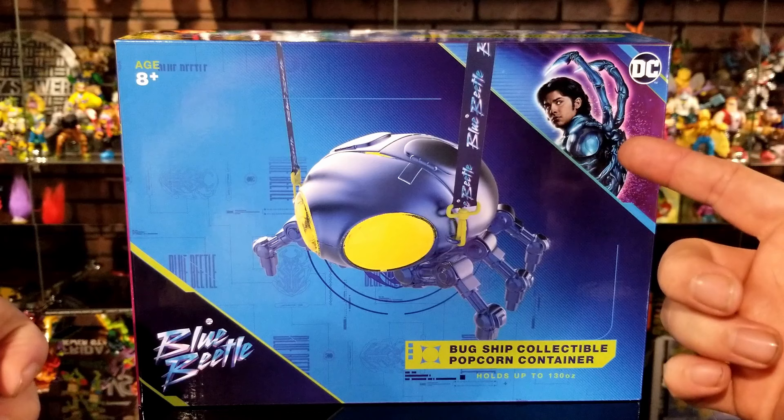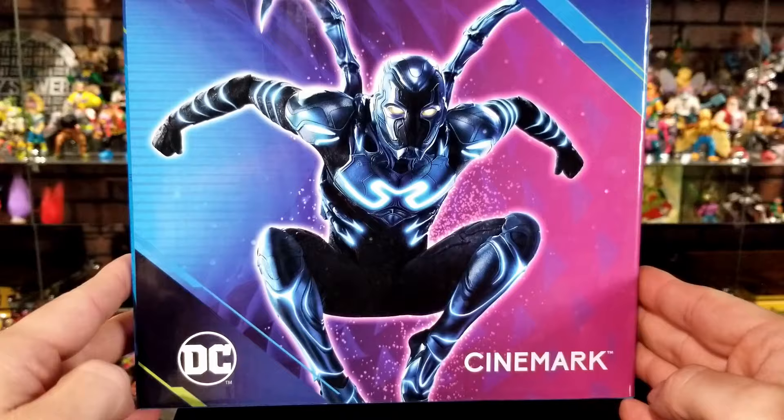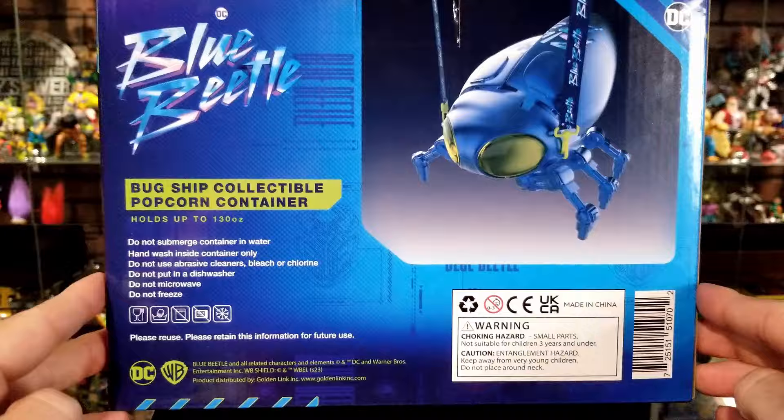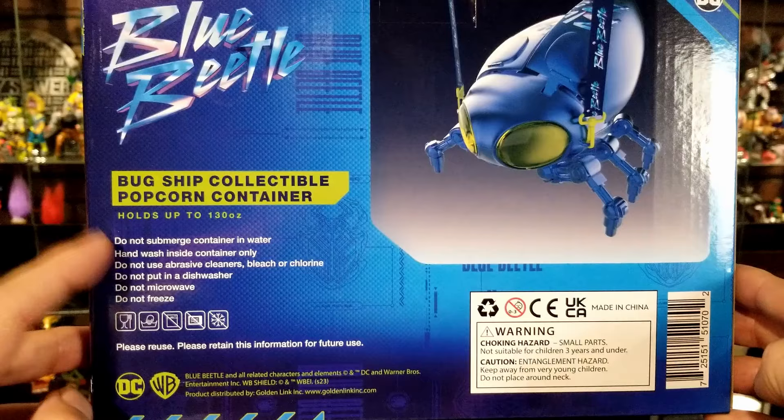The box lets you know it's from the Blue Beetle movie, ages eight plus, and shows the actor playing Blue Beetle. The product is called the Bug Ship Collectible Popcorn Container and it holds up to 130 ounces of popcorn. On the side you can see the character from the movie. On the back you can see it comes with a lanyard, and it notes not to submerge it in water — though unlike the Flash Popcorn Bucket or the Transformers Optimus Prime Popcorn Bucket, this one has no lights.